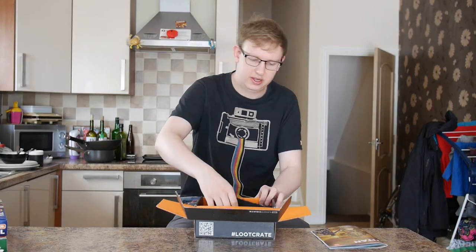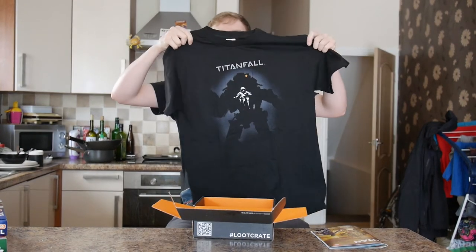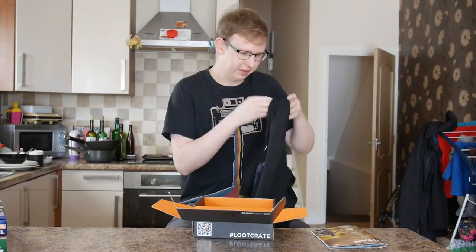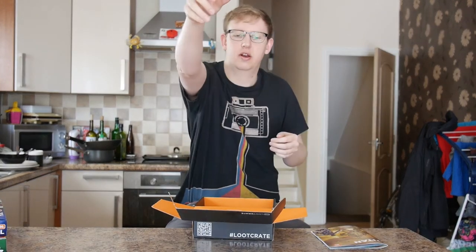We've got a Titanfall t-shirt. That's pretty rad, actually. It's pretty cool. Titanfall. This makes me a medium, which is good. Check that.